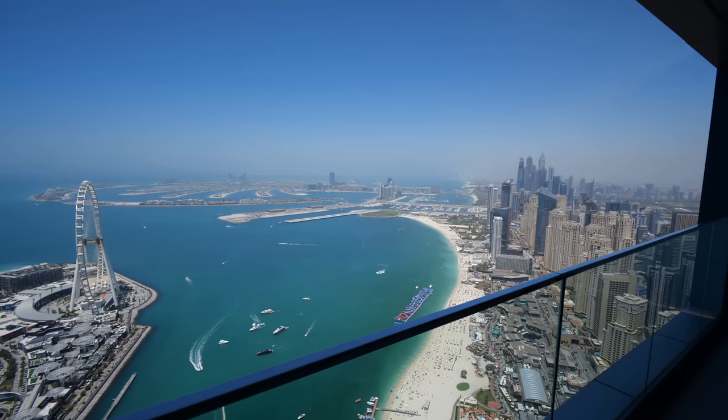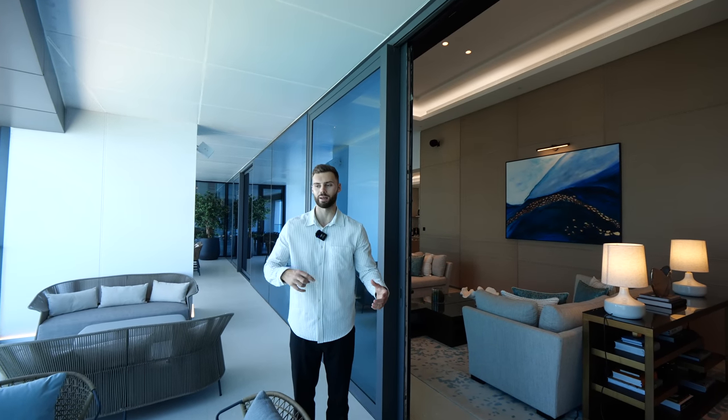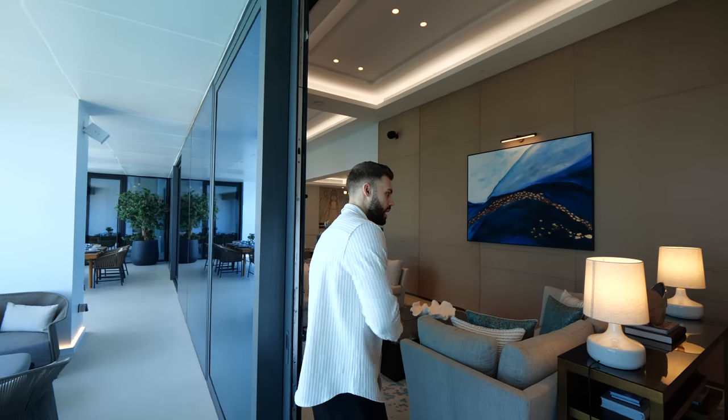Out here we've got speakers as well — there's a surround sound speaker system throughout the entire apartment. When we came in today we had beautiful ambient music coming in, and then we come through the sliding door.